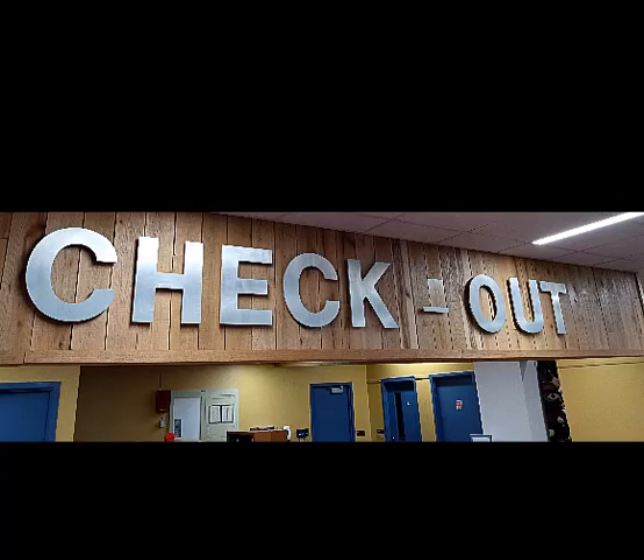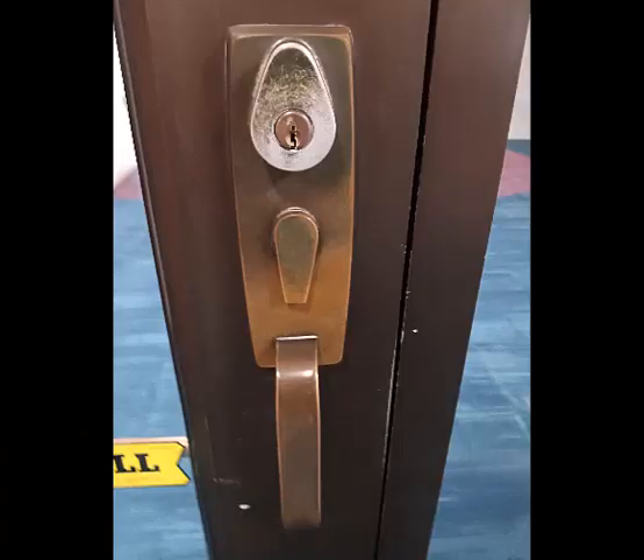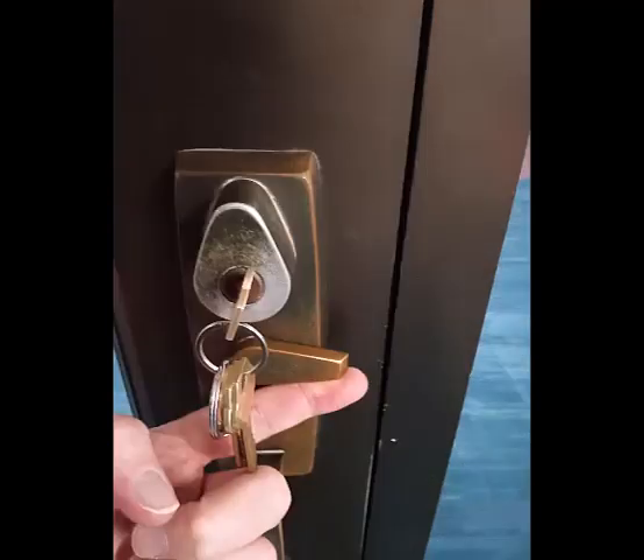When coming in for your reserved time, go to the circulation desk near the lobby to check in and get the key to the studio. The studio door is unusual. To open the door, insert the key and turn it counterclockwise to the left and push the switch underneath to the right. The door will lock automatically when closed.